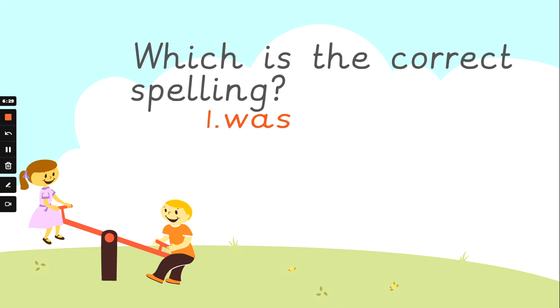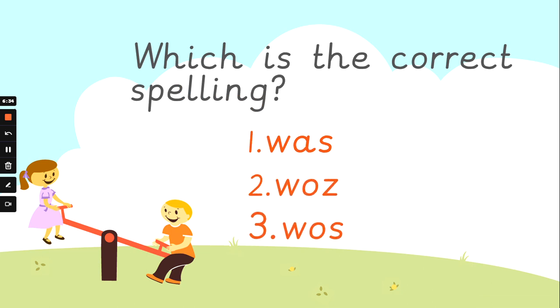How do we spell 'was'? Was. Thinking about the 'wa, wa, wa' sound at the beginning of that word. Is it number one, number two, or number three? Think you've spotted it? It's number one. W-A-S. Because W-A says 'wa', and then you've got the S. Wa-s. Tricky word — got to keep practising.